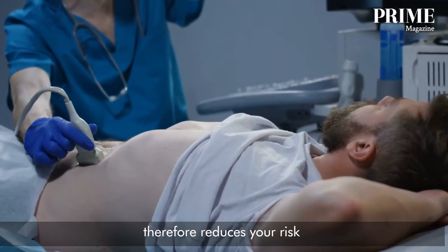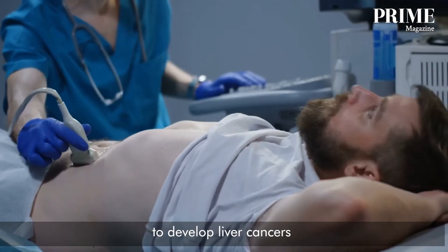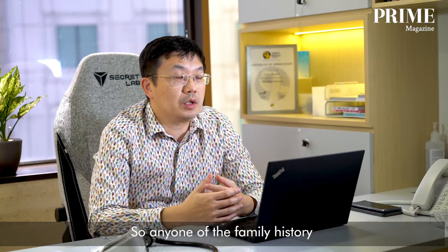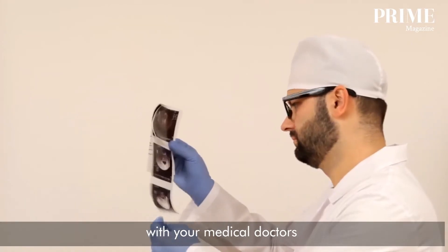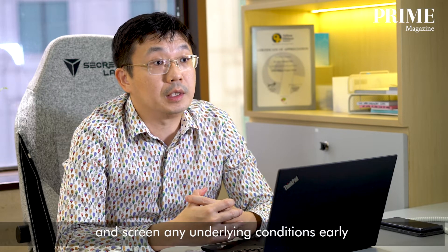Therefore, screening reduces your risk of developing liver cancers. So anyone with a family history of hepatitis B or C should seek attention with your medical doctors and screen for any underlying conditions early.